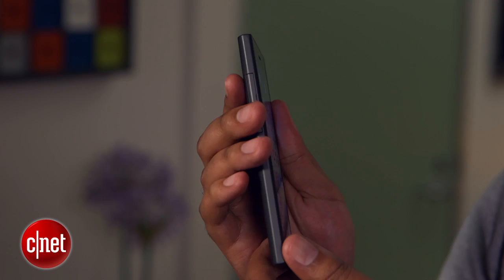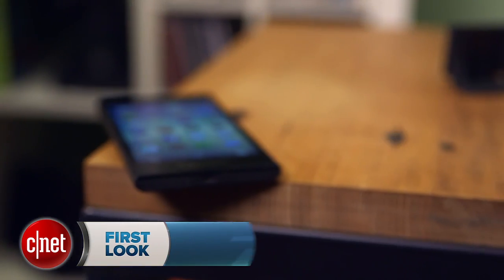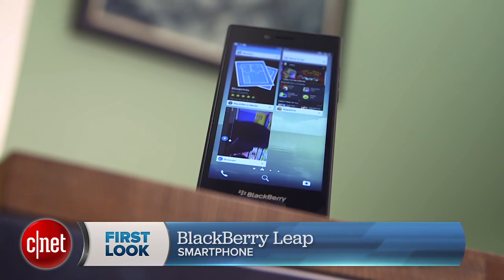Hey, I'm Nate and today we're checking out the BlackBerry Leap. This business-focused smartphone is aimed at young career builders who want that BlackBerry pedigree, but don't necessarily want to spend too much. You can pick one up unlocked for $275 from Amazon and BlackBerry.